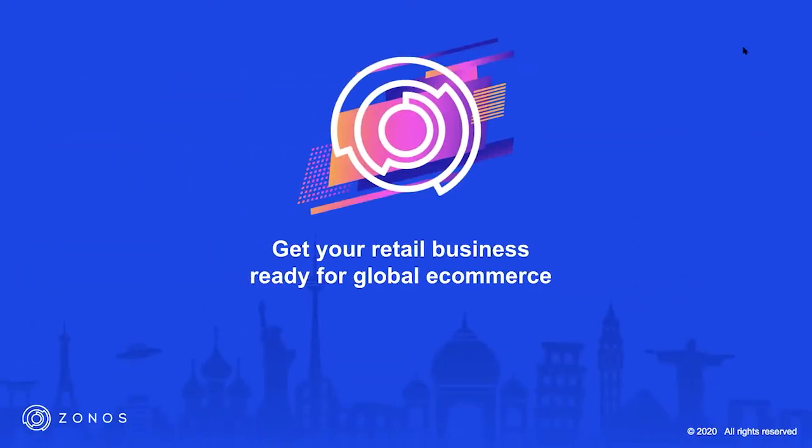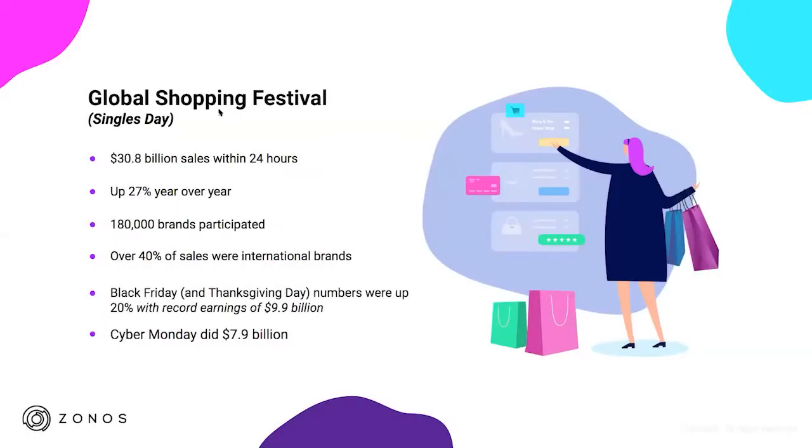I'm going to talk about the opportunity out there with international e-commerce and ways to capitalize on giving customers the best experience to grow your business internationally. One of my favorite topics is Singles Day. A lot of people don't know what Singles Day is, but it started in China as kind of an anti-Valentine's Day — it's in November, around the 11th. They created this day where if you were single, you could celebrate yourself. Alibaba took it and turned it into a big shopping day.